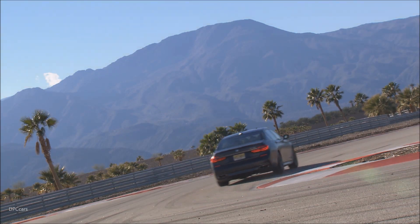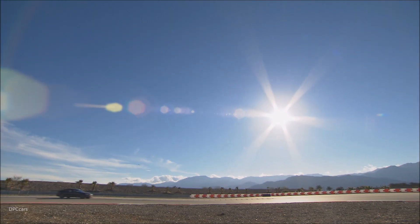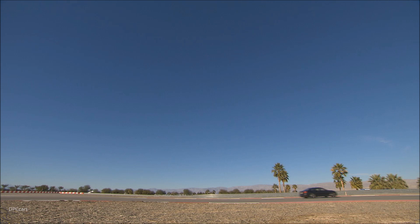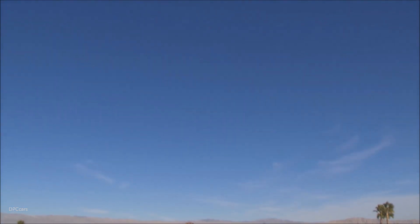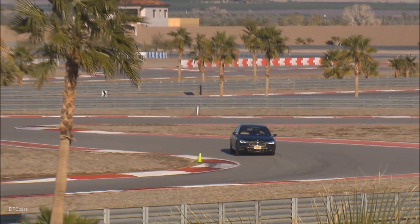The M760i xDrive is not only the top of the range BMW 7 Series, but also the top model in our entire BMW M and M performance model portfolio. It has the highest power output we've ever had in a series production BMW — 610 horsepower — and it is also the fastest accelerating BMW series production model ever built, from 0 to 100 in just 3.7 seconds.